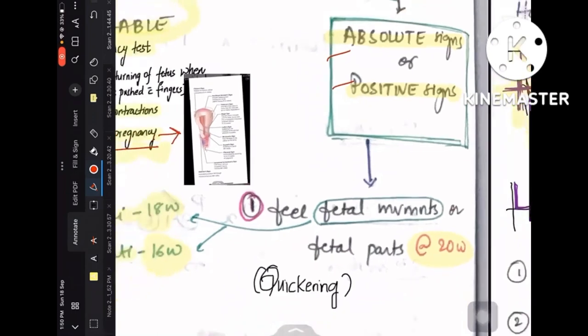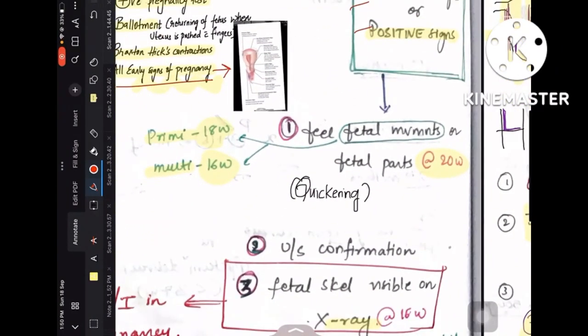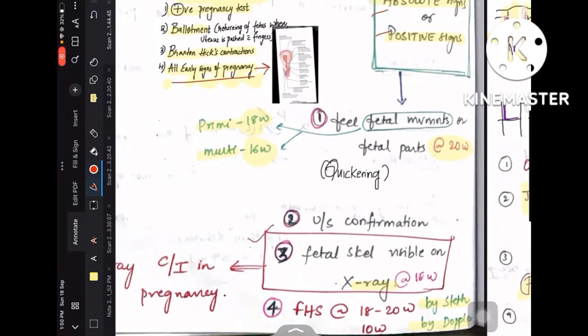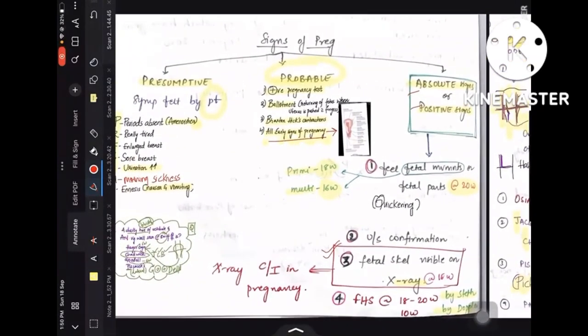Now let us complete the absolute or positive signs of pregnancy, which are: feeling of fetal movements or fetal parts at 20 weeks — usually in primigravida it is 18 weeks and in multigravida it is 16 weeks, this is called quickening — and ultrasound confirmation, X-ray confirmation, and fetal heart sounds confirmed by stethoscope or by Doppler. If by stethoscope it is 18 to 20 weeks; if by Doppler it is 10 weeks. Usually X-rays are contraindicated in pregnancy; this is just for theoretical purposes — fetal skeleton visibility on X-ray is considered an absolute sign of pregnancy.